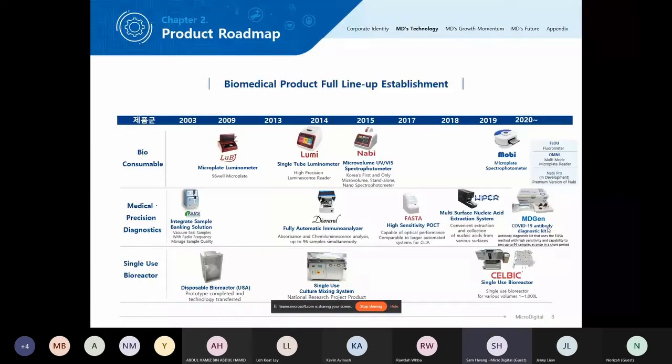Here's a basic lineup of our products. We started with the Integrated Sample Banking Solution — our ISDS — which vacuum-seals samples using radio frequency, storing around five milliliters of blood or serum samples safely. We also have a microplate luminometer called Louie, and a single-tube luminometer also named Louie for measuring luminosity of, for example, ATP samples. Then we have our Diamond, a fully automatic immunoanalyzer handling washing, incubation, shaking, and reading with a single click.